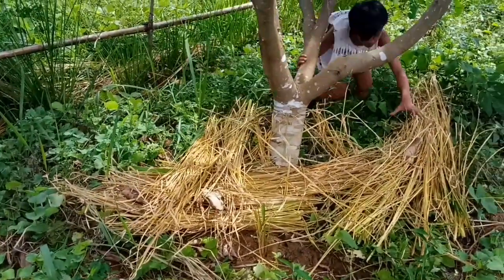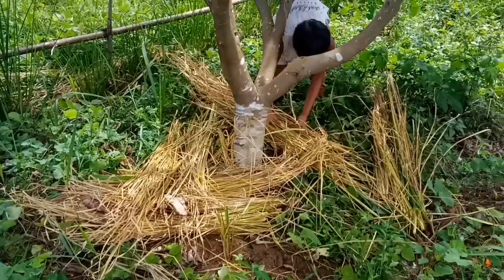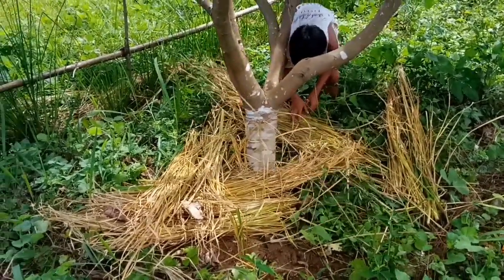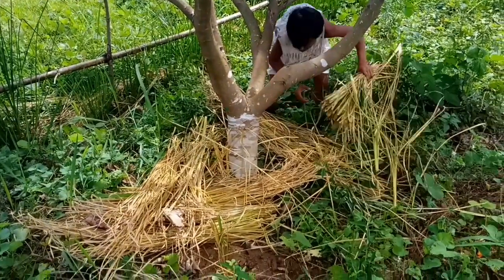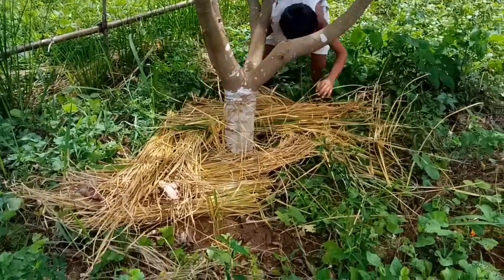Vetiver roots penetrate hard soil layers and help aerate the soil. They reduce soil erosion and rainfall runoff, rehabilitate land, and reduce flooding.